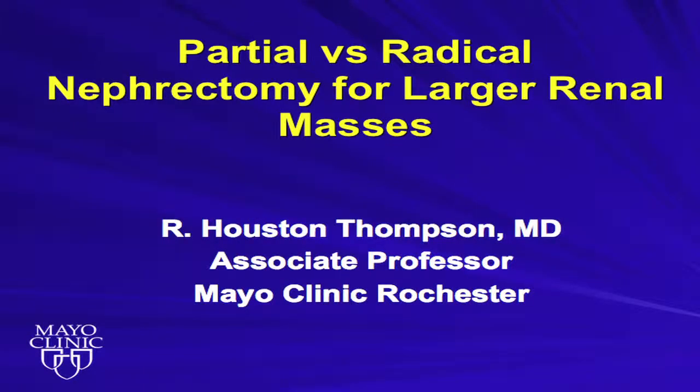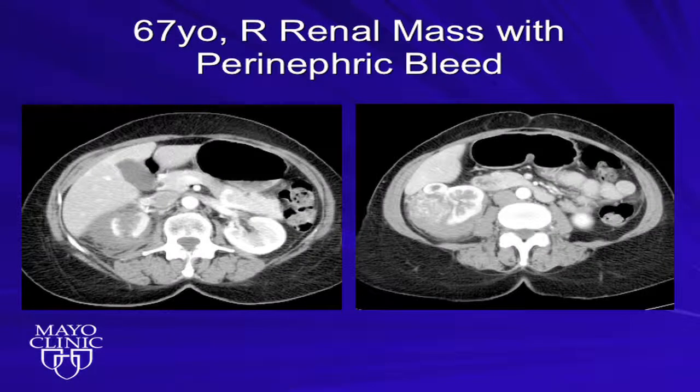This is a 67-year-old patient of mine who presented initially with a perinephric bleed and a renal mass you can see there on the right. A month later, she presented to the Mayo Clinic specifically wanting a partial nephrectomy. She had stage 3 chronic kidney disease, so we re-imaged her with an MRI, and the perinephric bleed resolved. She had a relatively straightforward partial nephrectomy done open under cold ischemia — 8 centimeters, T2, clear cell, grade 3, no dissection, negative margins.